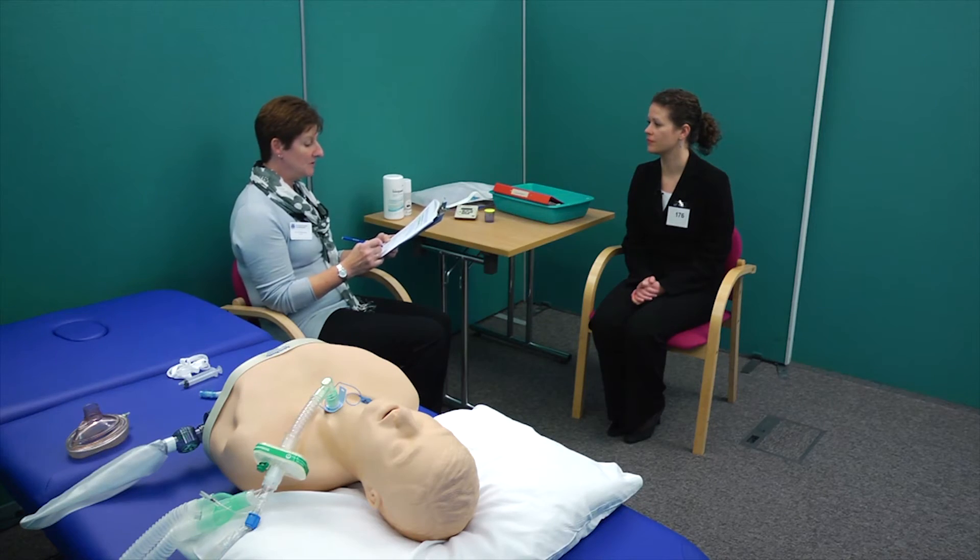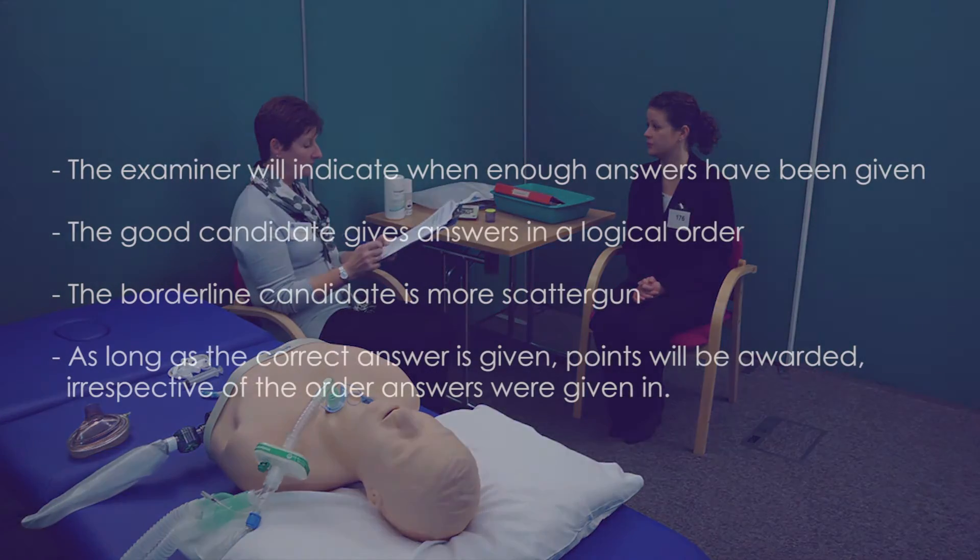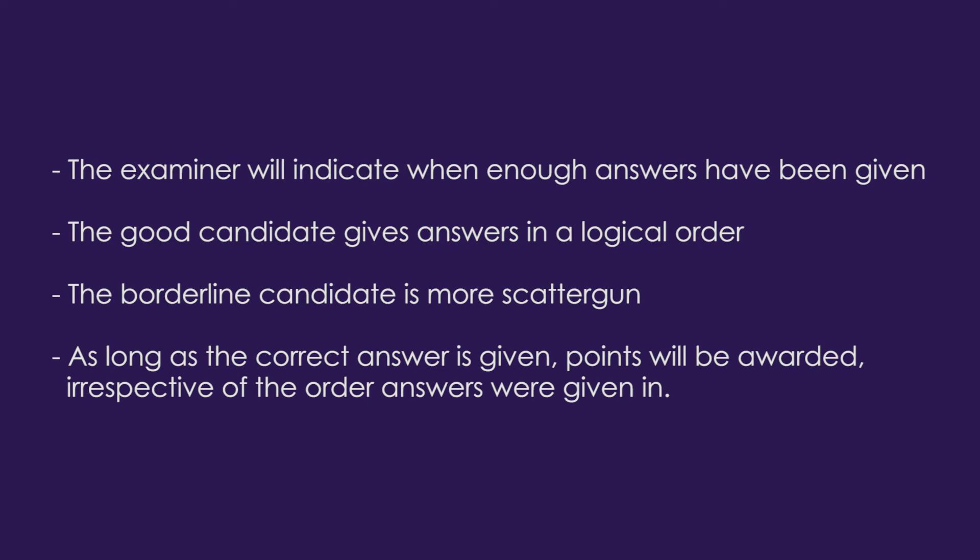The examiner asks for three ways to confirm the tube is correctly in the trachea. The candidate responds: I would look at the chest expansion and listen to the chest, I would attach capnography, and I could look with a fibre-optic bronchoscope. Despite giving four answers instead of three, the candidate still passes this question as they included the expected answers. The examiner asks what important measures need to be taken with a new tracheostomy. The candidate responds: it needs to be tied in securely so it doesn't accidentally dislodge, and I would administer humidified oxygen. The good candidate gives answers in a logical order; the borderline candidate is more scattergun, but as long as the correct answer is given, points will be awarded irrespective of order.